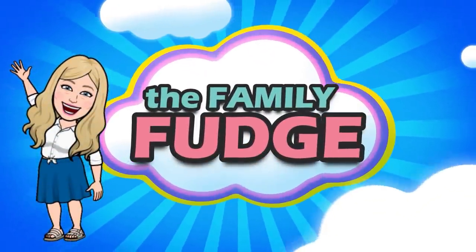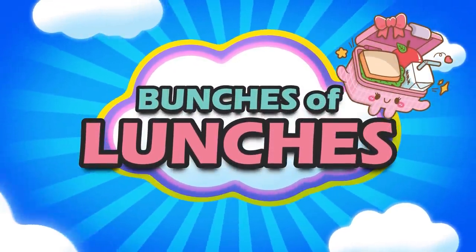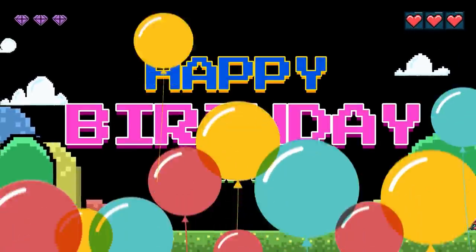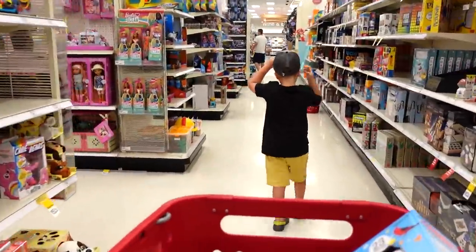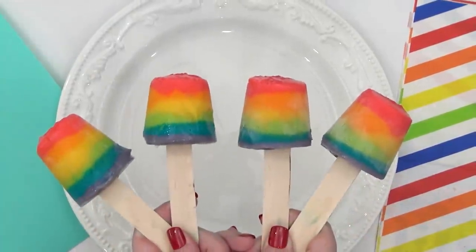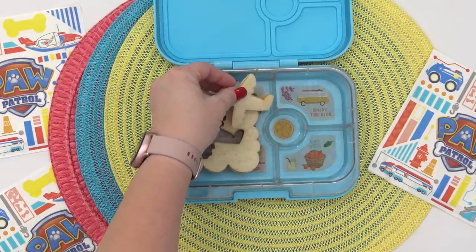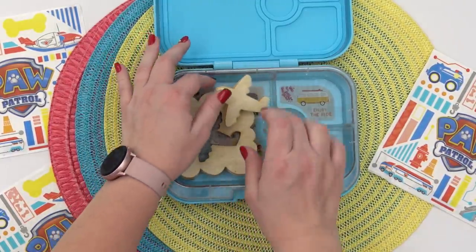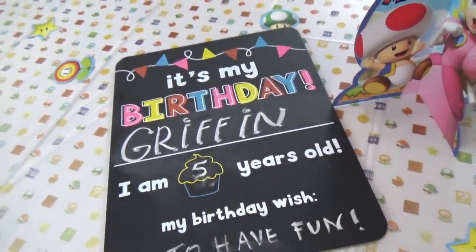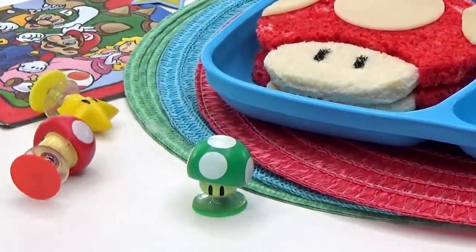Hey guys, Jennifer here with The Family Fudge and welcome to a very special birthday edition of Bunches of Lunches. This week was a crazy busy week full of celebrations, shopping, Disney, room makeovers, and summer snacks. This week we celebrated Griffin's fifth birthday and these lunches are all about him.